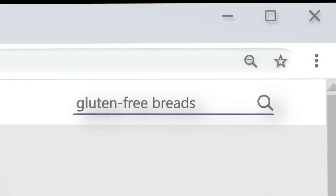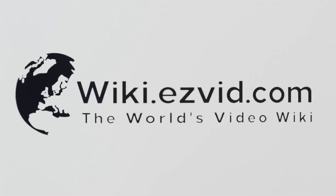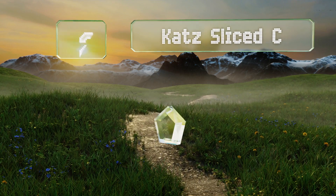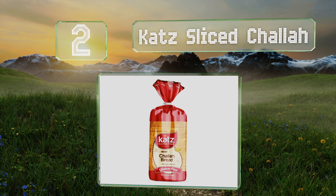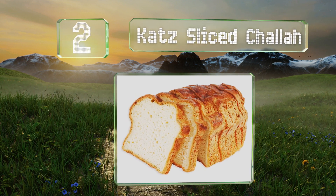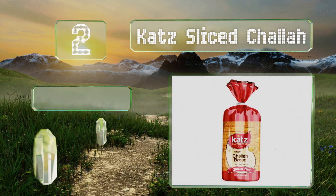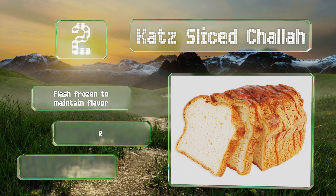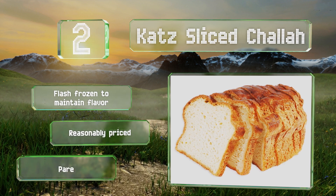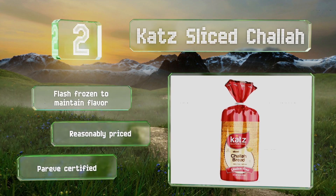At number two, Kat Sliced Challah lets those with sensitivities enjoy this semi-sweet bread that's often served during Jewish holidays. It contains many of the same ingredients found in traditional recipes like palm oil, honey, and egg. It's flash frozen to maintain its flavor, reasonably priced, and is pareve certified.